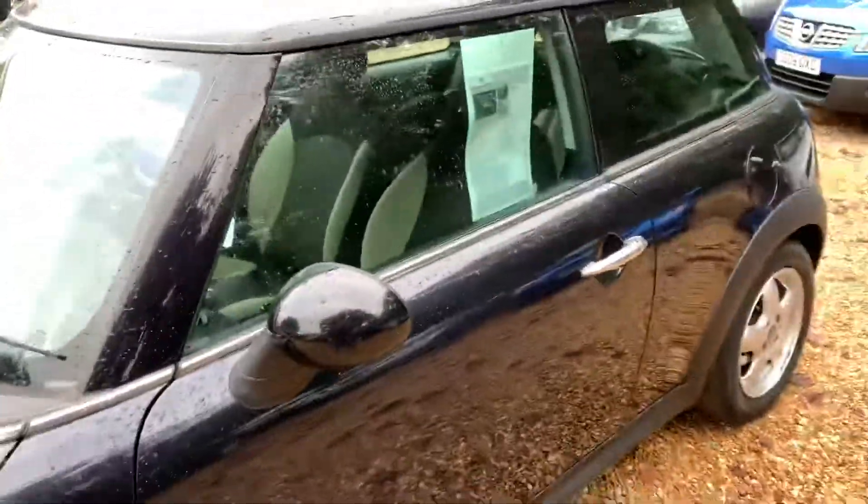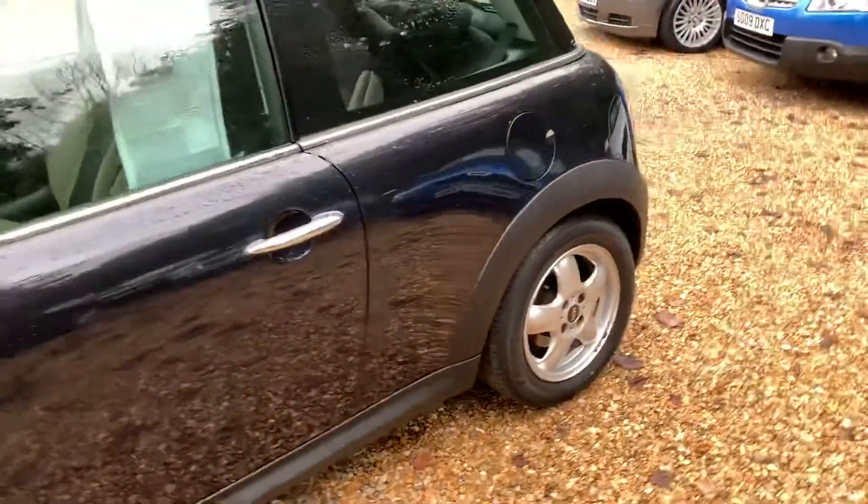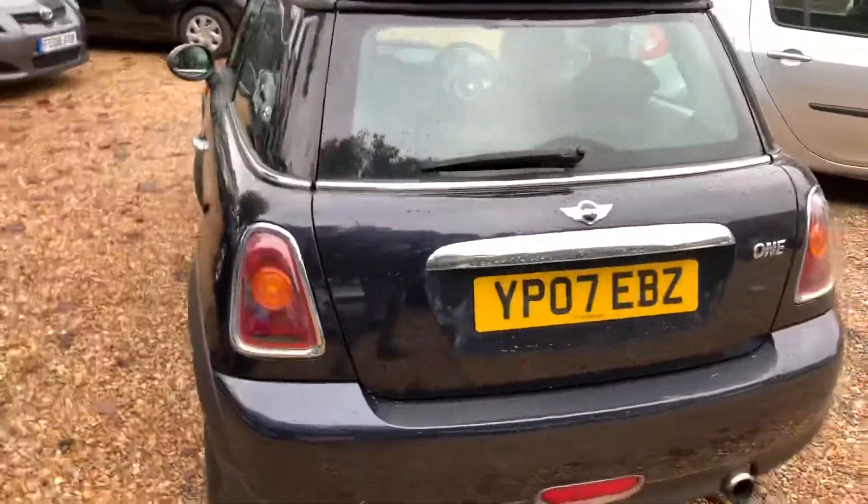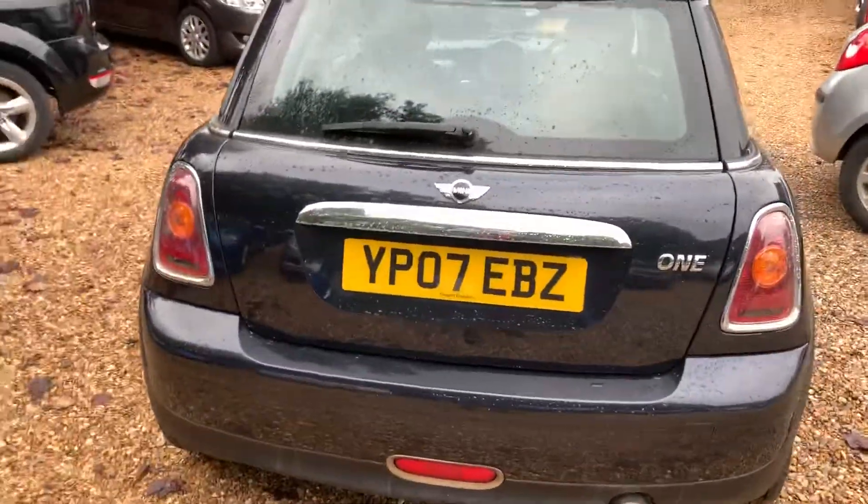I've just got a few people messaging me about this car so I thought I'd quickly do a video. The thing is, I try and get these videos done but as soon as I go to do one, someone buys the car.